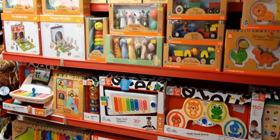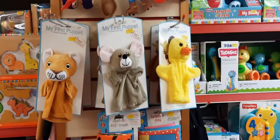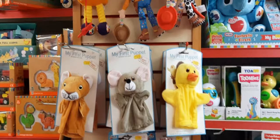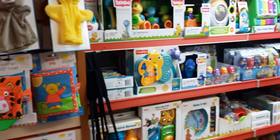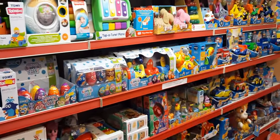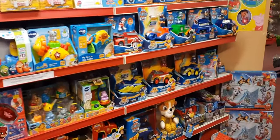Most of the wooden toys start from 12 months plus, really nice for preschoolers and really good quality. Then we've got the hand puppets - sold a few recently, only about six left. We are running out - I think this is going to be the lowest stock we've ever had at this time of year.